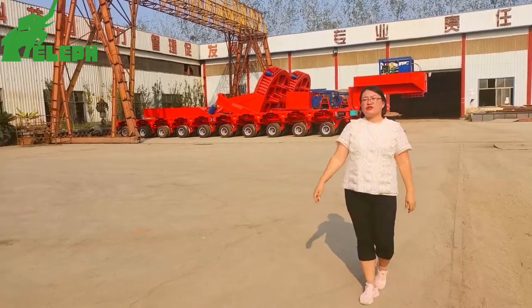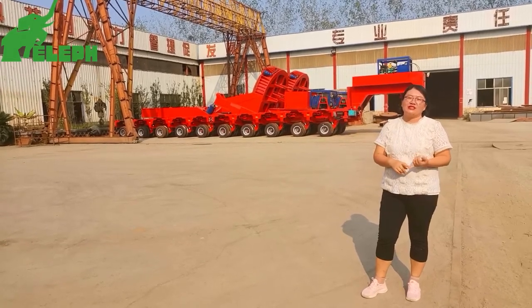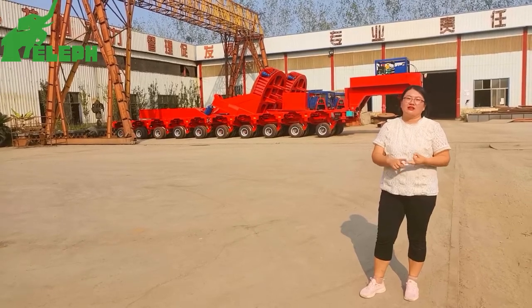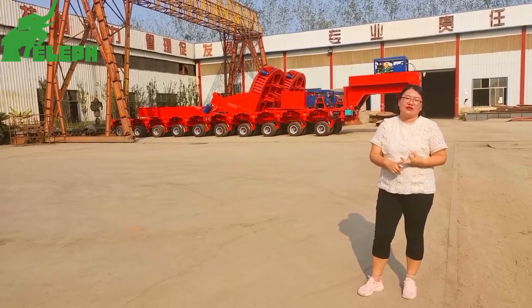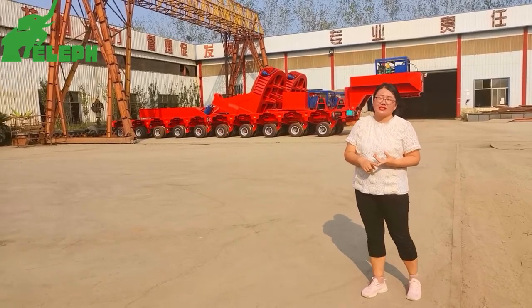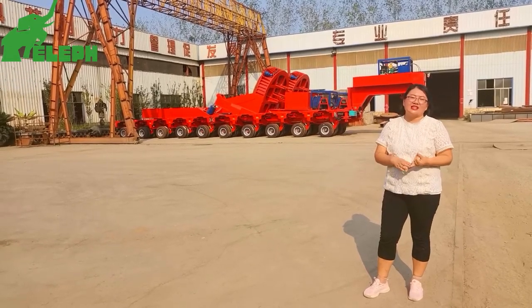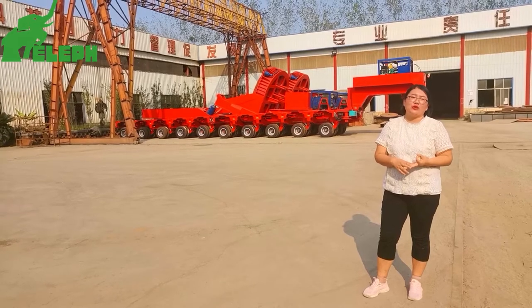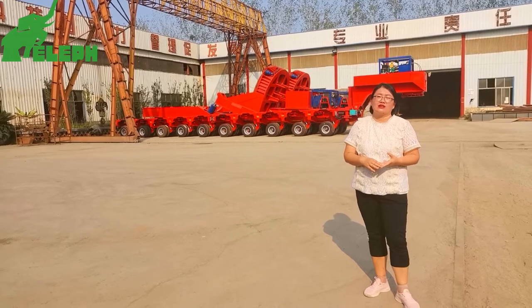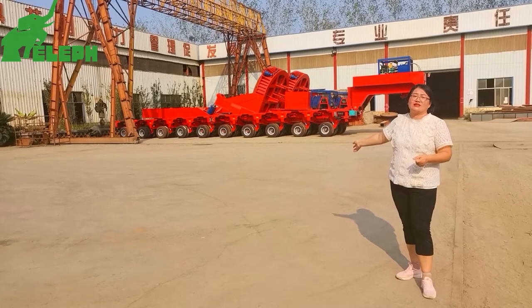This trailer satisfies the transportation demands of large bridge and tunnel engineering, power engineering such as railway construction. The cargoes are overweight, oversized, and non-removable, and also specially shaped constructions. This trailer is also called the 'transformer' of special trailers.